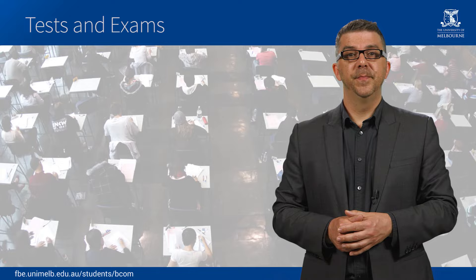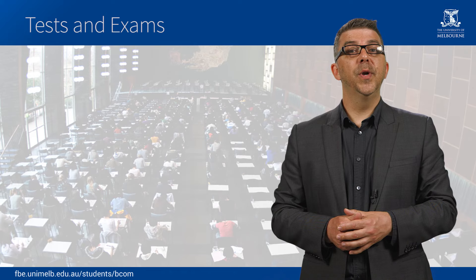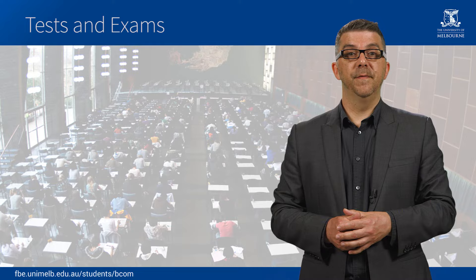A number of common subjects will have mid-semester tests. Keep your eye on the announcements section of each subject in the LMS for further details of test times and locations. Seats in a mid-semester test will be reserved for you according to the class you are registered in, so it's important that you only attend the class you have registered for.